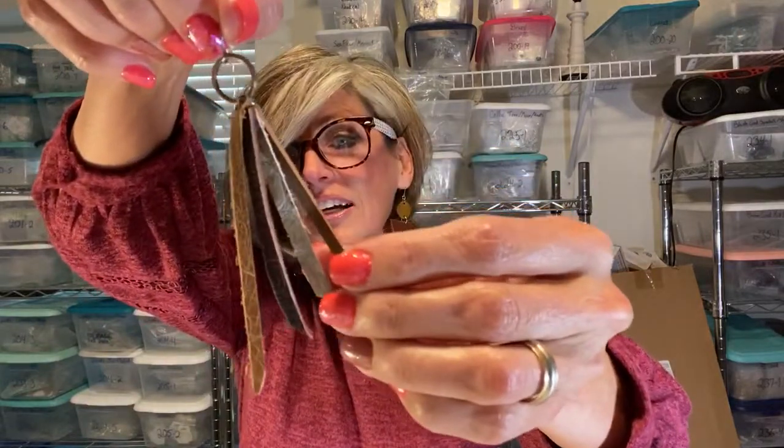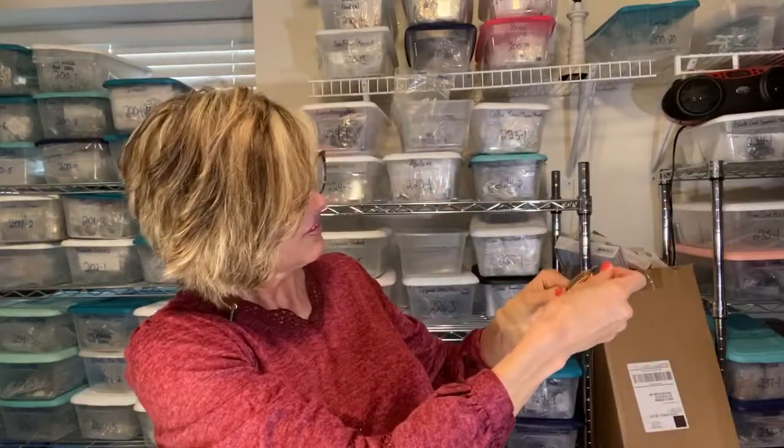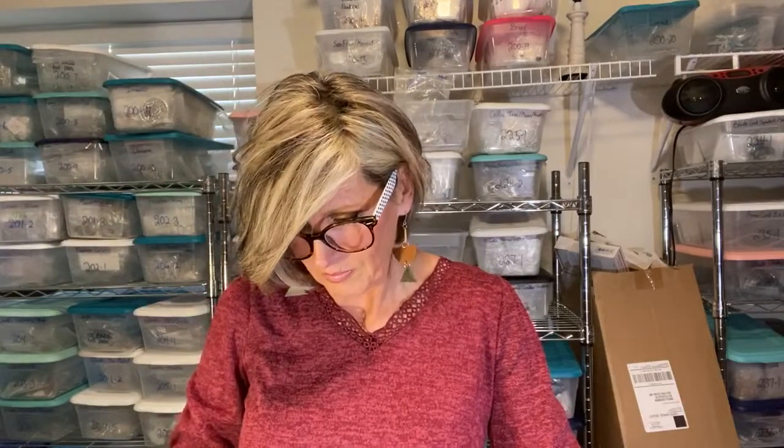Varying Texture Fringe Leather Earrings — look what she put together. If you're wearing gray or brown, these will match. I love things that are versatile like this. Style number VTFLE 07-03-20.